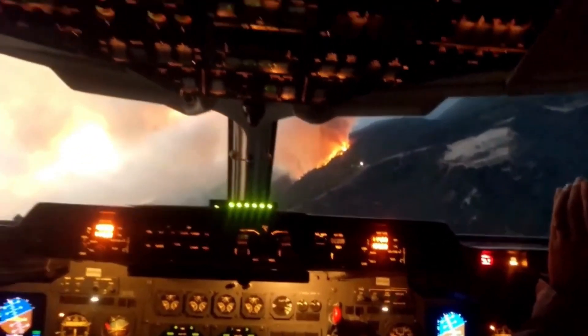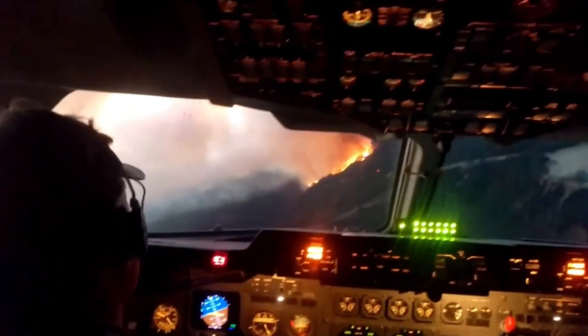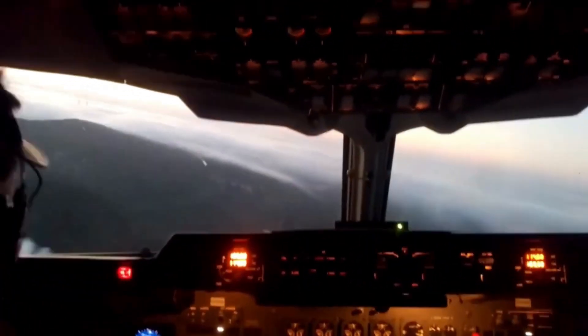Stay tuned as we explore the cutting-edge technology used to detect and track wildfires from the sky, empowering the air tanker to respond swiftly to even the smallest spark.